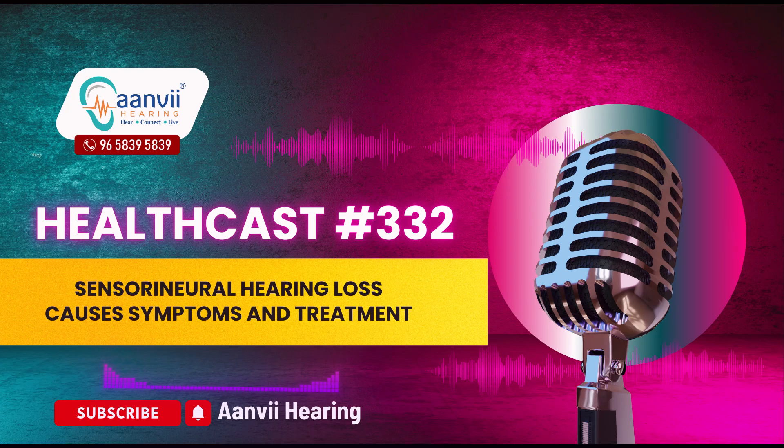Hello everyone, welcome to Anvi Hearing. Today I am going to talk about sensorineural hearing loss — its causes, symptoms and treatment. Millions of individuals worldwide suffer from this most prevalent kind of hearing loss, known as sensorineural hearing loss or SNHL. It occurs when the tiny hair cells in the inner ear or the auditory nerve responsible for transmitting sound to the brain are damaged, and it can significantly impact one's quality of life.